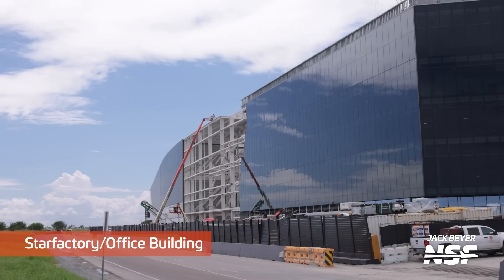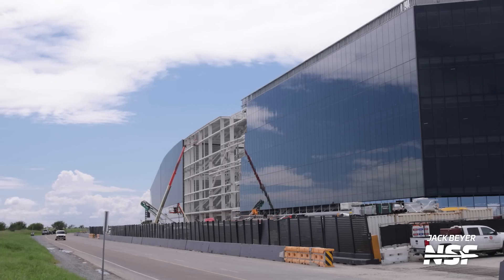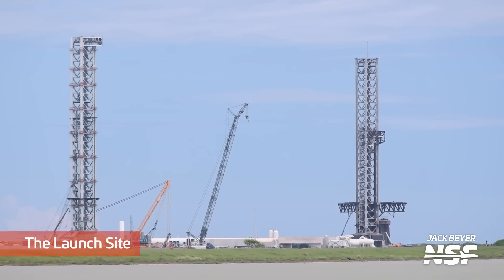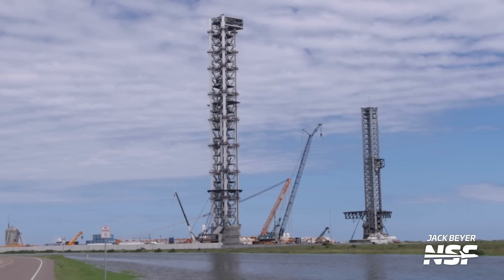More time-lapse shots of the Star Factory office building. We really need to set up a camera that can time-lapse these glass panels going on at the end — I'll talk to the folks out there about it. Another wide one from the launch site — the big crane is down right now, getting some reconfiguration work done to it.